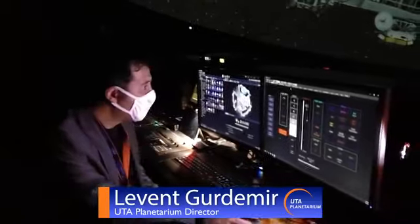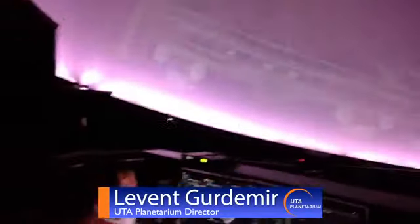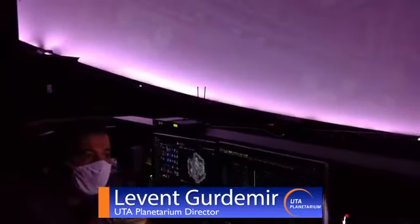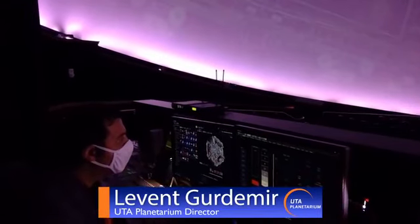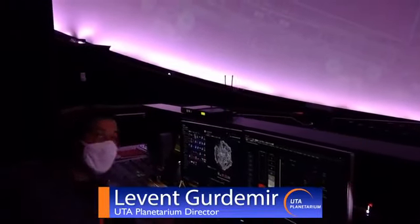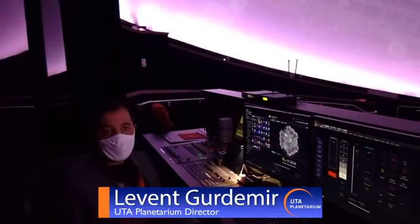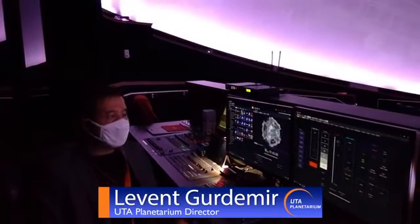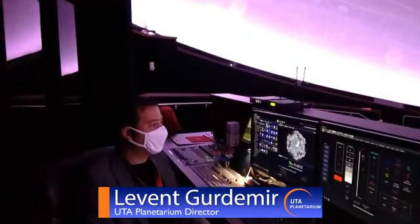So as a next step, we are going to turn off the system once more — turn off all the projectors and wait until they are cool enough that we can cover them again with plastic. We will repeat the same process as we did today if we do not open in a few months. Hopefully the pandemic will be over and we will reopen the theater for visitors.